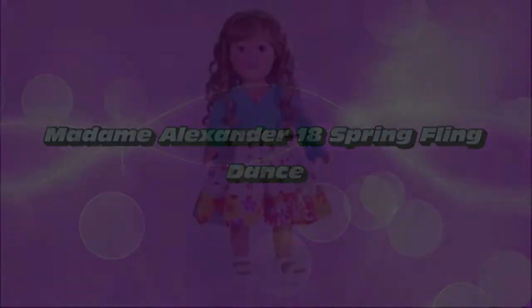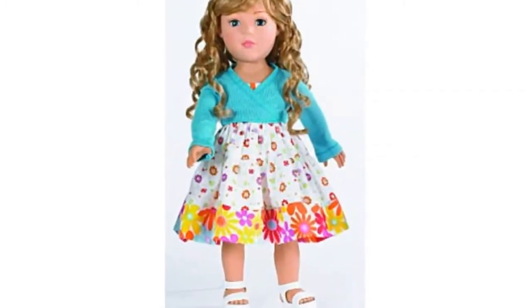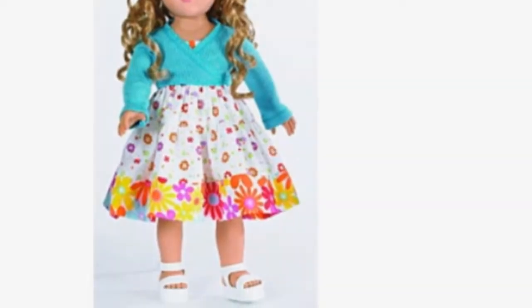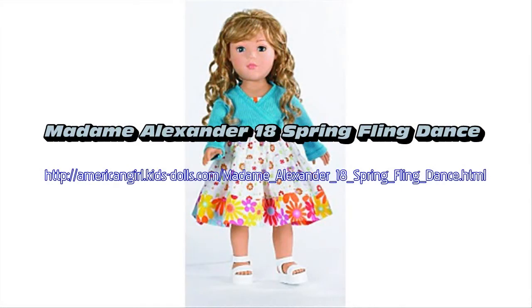This 18-inch play doll has blue eyes and long curly Tosca hair. She wears a white dress that has a tiered skirt which is scattered using a mixture of substantial and modest multicolored flowers. With the dress that features a light blue ribbon trim at the waist, she wears a vibrant long-sleeved wrap-around turquoise sweater.